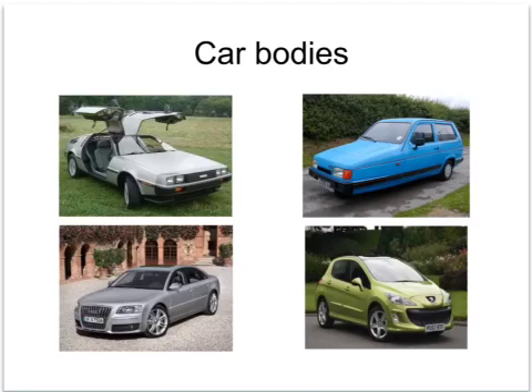You may recognise some of the cars in this picture — that was the intention. On the top left we have the DeLorean, famous because its bodywork was made out of stainless steel. On the top right we have the Reliant Robin, whose bodywork was made out of glass reinforced plastic or fibreglass.